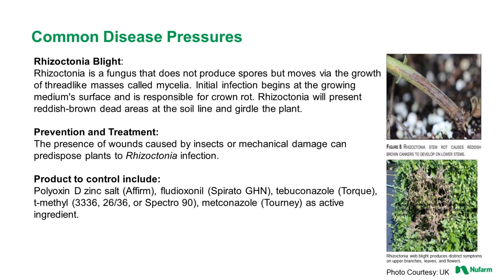Rhizoctonia is a fungus that does not produce spores but moves via the growth of thread-like masses called mycelia. Initial infection begins at the growing media's surface and is responsible for crown rot. Rhizoctonia will present reddish-brown dead areas at the soil line and eventually girdle the plant. Prevention and treatment can include Affirm, Sporato, Torque, 3336, 2636, Spectra 90, and Tourney.